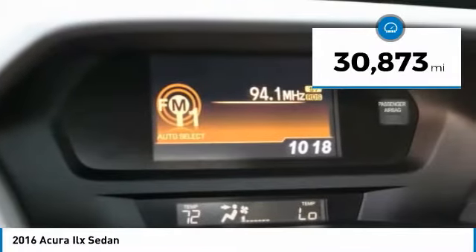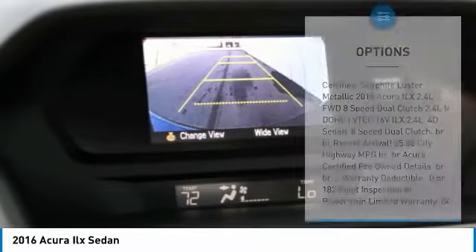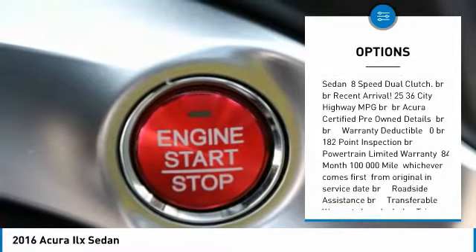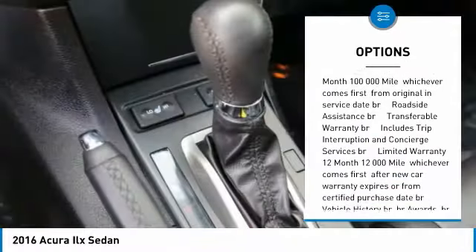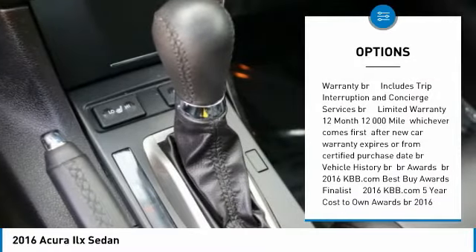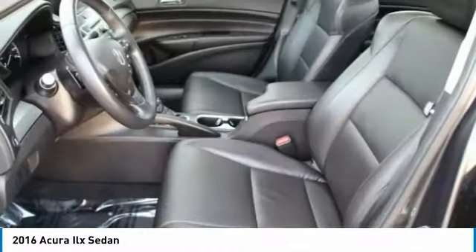This vehicle has less than 35,000 miles. Here are some of this vehicle's great options: traction control, air conditioning, dual airbags, leather-wrapped steering wheel, power steering, four-wheel disc brakes, CD player, heated front seats, electronic stability control, and rear window defroster.